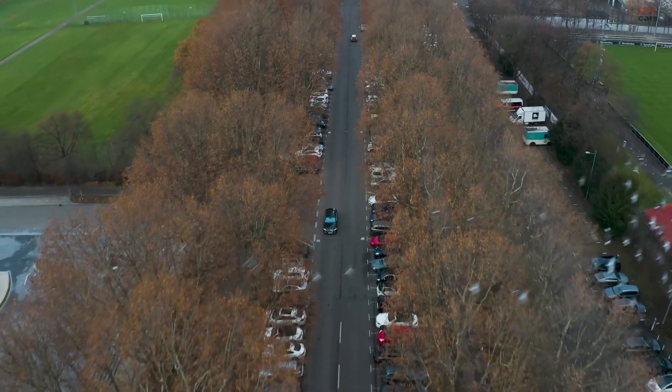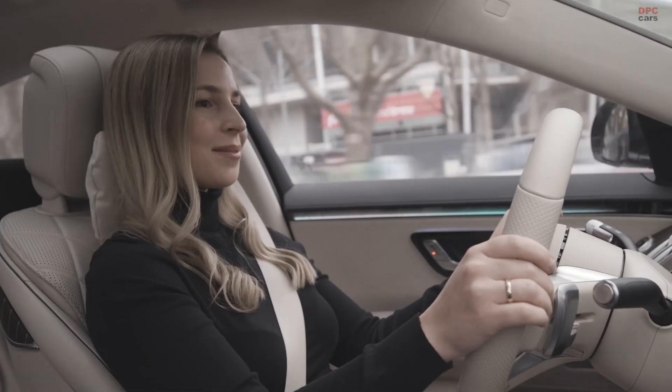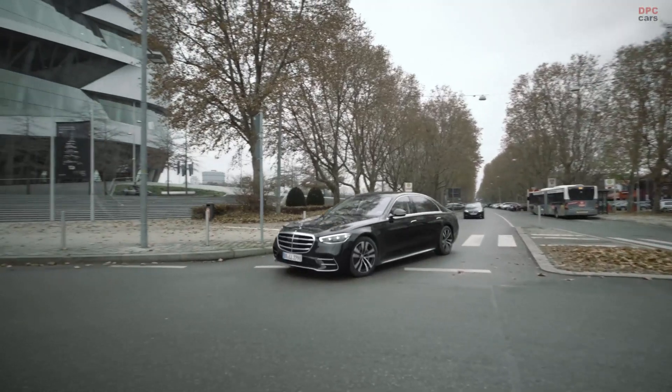Hey Mercedes, when was the Mercedes-Benz Museum built? According to Wikipedia, the Mercedes-Benz Museum was completed on the 19th of May, 2006. Thank you. You're welcome.